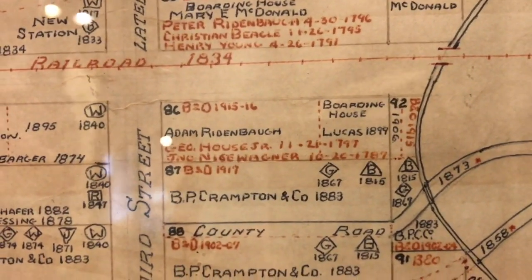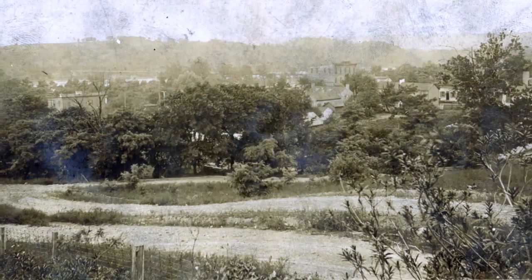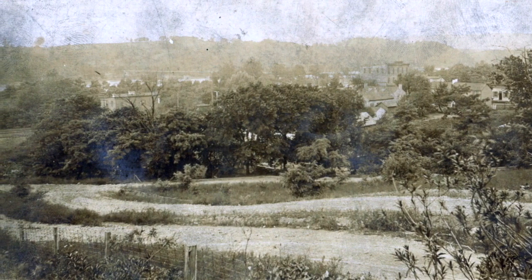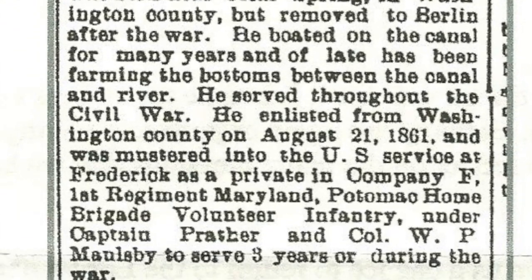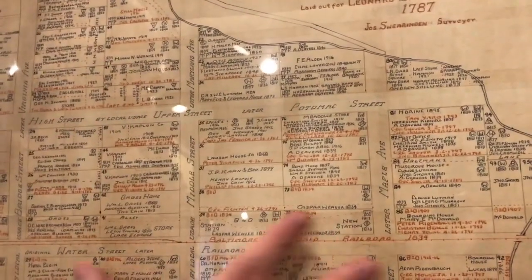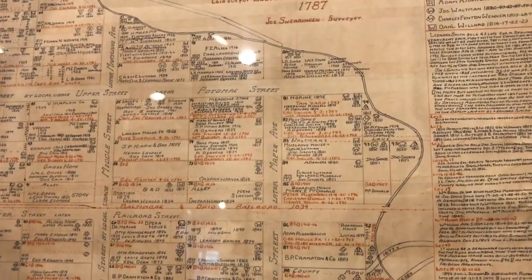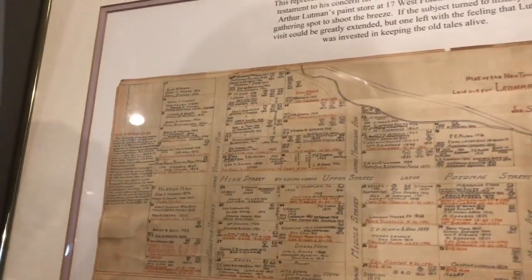The map has the landowners but doesn't necessarily always have the businesses that were here. Some very interesting businesses were located down here, including what they termed a Chinese laundry, and also Lucas's boarding house. Land was owned by Leander Barger, who was a Civil War veteran and also worked on the C&O Canal. You can see that up in these upper sections a lot of things were vacant — the emphasis was down here where the commuter lot is now. Leonard Smith plotted these 90-plus lots in 1787, and in future sessions we're going to take a walk on the street and highlight some of the earliest houses shown on this map.